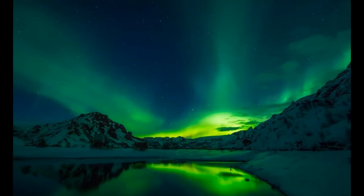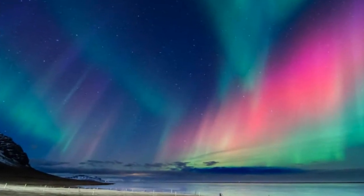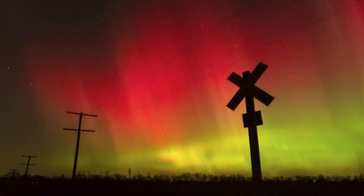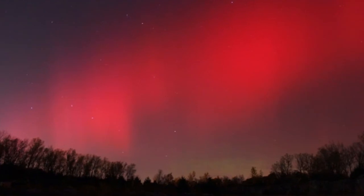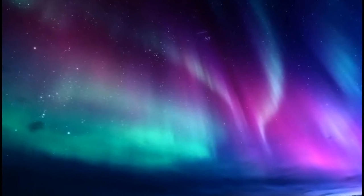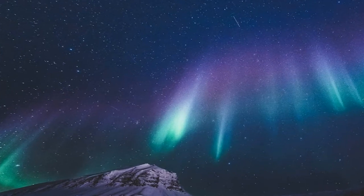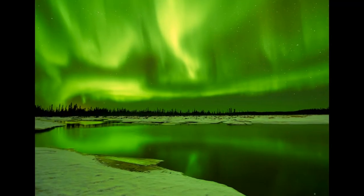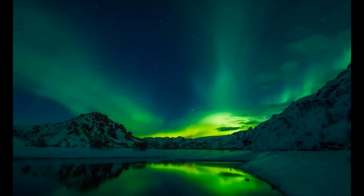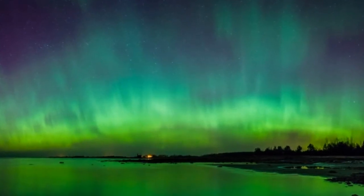Oxygen in the upper part of the atmosphere can cause green or red light. Red light can form in the lower atmosphere when electrons collide with nitrogen protons. Blue light is fairly rare and is caused by sunlight hitting the top of the Northern Lights. The traditional green light is formed by oxygen molecules colliding with ions located about 95 kilometers above the Earth.